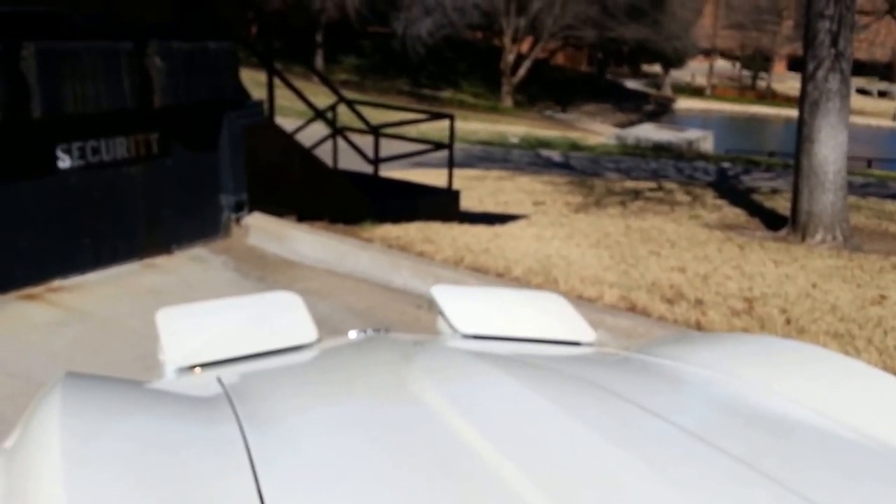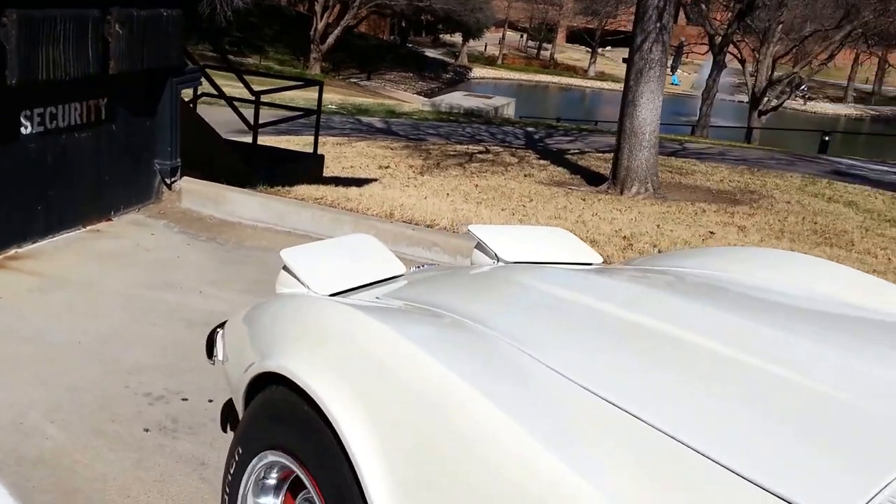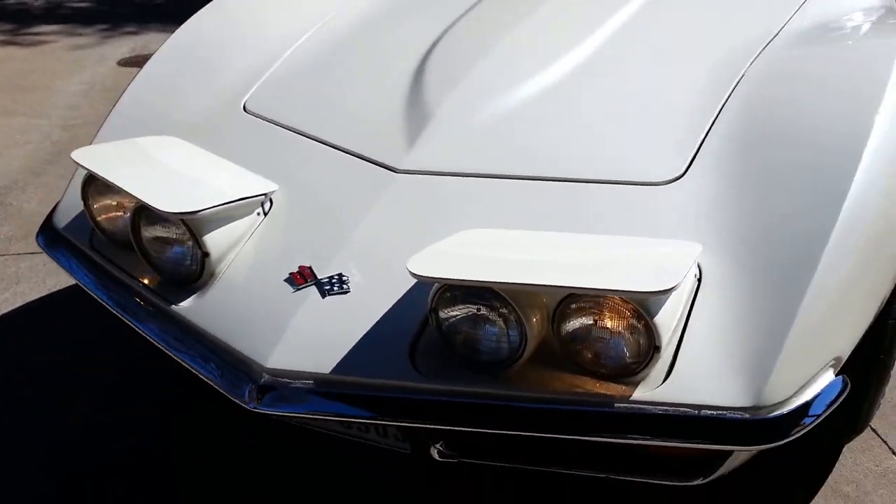I'll show you that the headlights do work. The one on the right-hand side is a little bit slower than the one on the left, but they do come up. The lights are on.